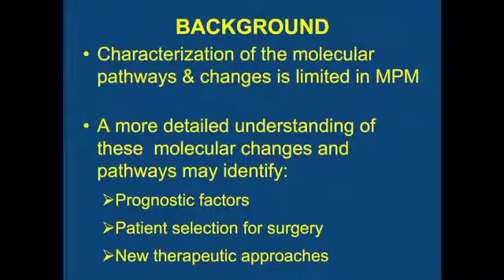One of the common themes that has been brought up is that our understanding of the biology of this disease is very minimal — we have a paucity of information right now. If we get a more detailed understanding of biologically what's going on, what the molecular changes are, and what pathways drive this disease, we'll be able to identify prognostic factors, better select patients for surgery, and identify new therapeutic targets to improve outcome.